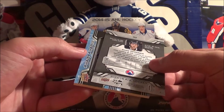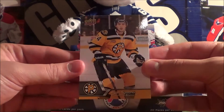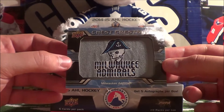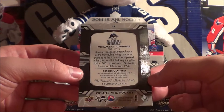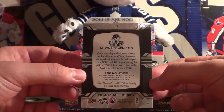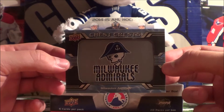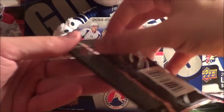Holy crap, I think there's a jersey hit. There's literally just two freaking cards in this pack. Ryan Spooner is our base, and then our hit - holy crap, that's pretty cool. The chest crest of the Milwaukee Admirals - that's a pretty sick looking card. Manufactured AHL team patch. Nashville Predators affiliate since 1998, so this is the Nashville Predators farm team, the Milwaukee Admirals. That's actually such a sick card - it's a very thick card, really nice.